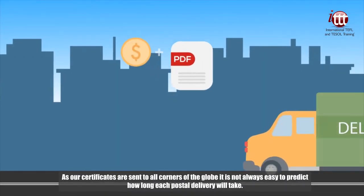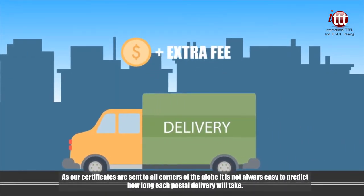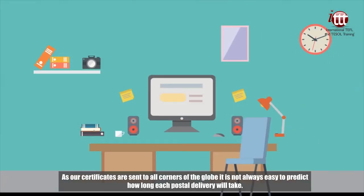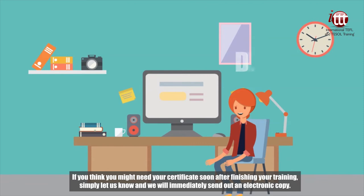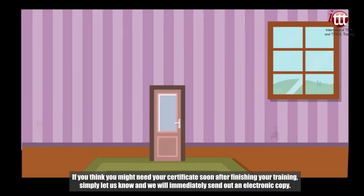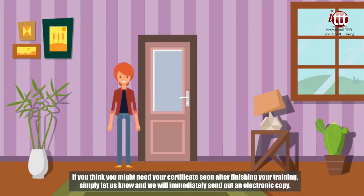As our certificates are sent to all corners of the globe, it is not always easy to predict how long each postal delivery will take. If you think you might need your certificate soon after finishing your training, simply let us know and we will immediately send out an electronic copy.